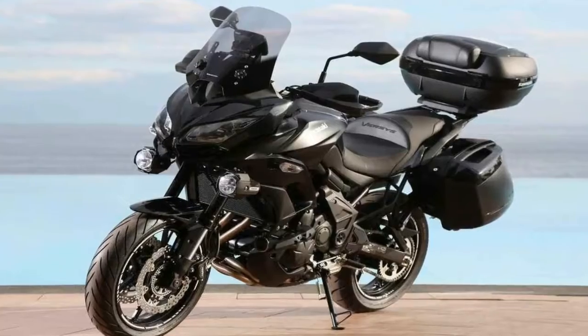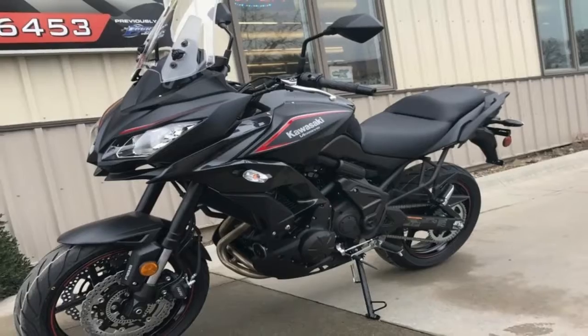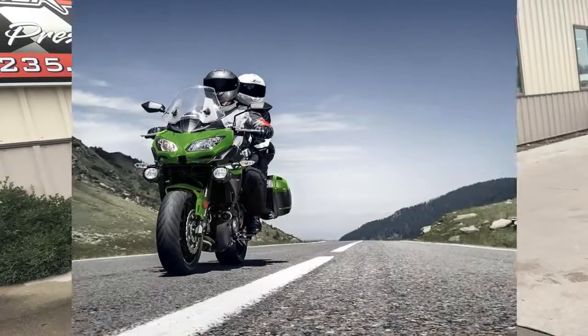All around getting some attention from Kawasaki, the Versys 650 gets a little up-tweak with a windscreen and a little power boost for more cruisability and overall comfort.